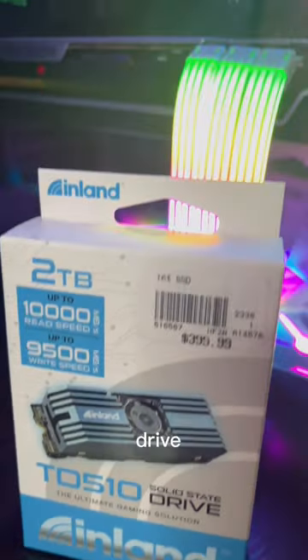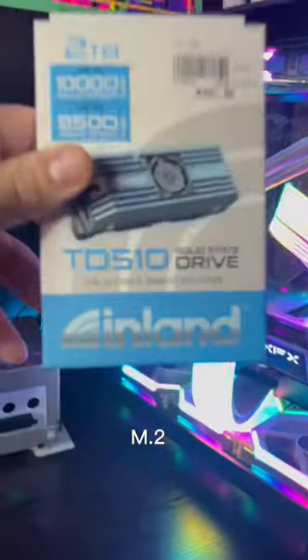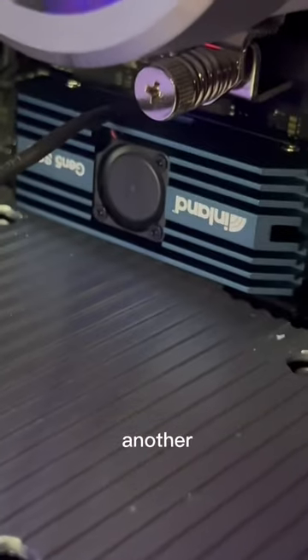Let's test out the first Gen 5 drive I can get my hands on. This is the Inland 2TB M.2 — it reads at 10 gigs a second and writes at 9.5 gigs. Listen to this thing, it sounds like it's about to take off and fly to another country.